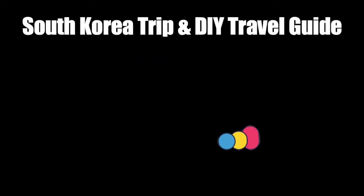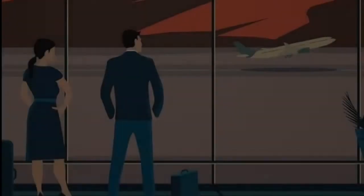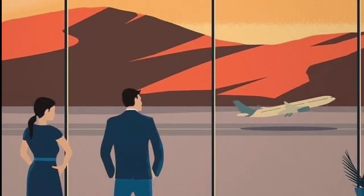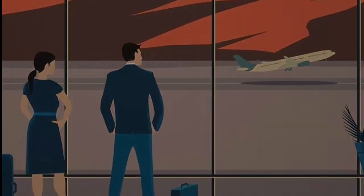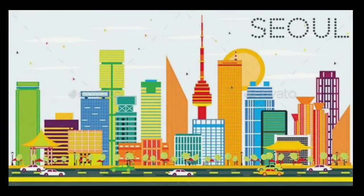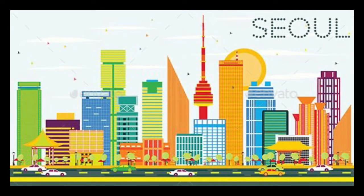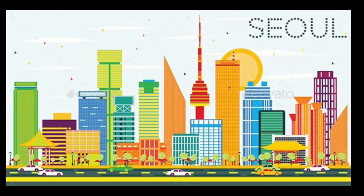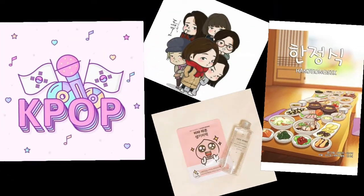Hi guys, I would like to share with you our South Korea trip and DIY travel guide. Almost one year and nearly six months ago, my husband and I visited the dynamic metropolis of Seoul in South Korea — a bustling city that not only holds a strong presence in Asia but also in the rest of the world.